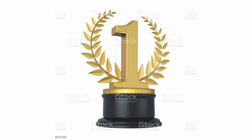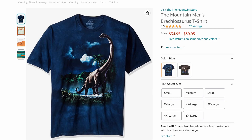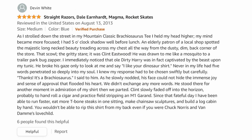Coming in first place, for simultaneously the best and the worst product on Amazon that you can get for your dorm next year, we have the Mountain Man's Brachiosaurus T-shirt from the Mountain store. I can't even lie, this product is absolutely wicked — this is amazing actually. Devin White, who purchased this in 2013, feels the same way. Here's his review: "Straight razors, Dale Earnhardt, magma, rocket skates. As I strolled down the street in my Mountain Classic Brachiosaurus tee, I held my head higher."